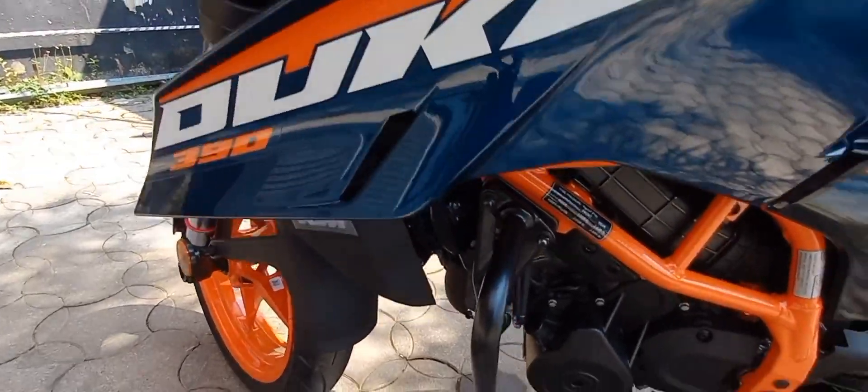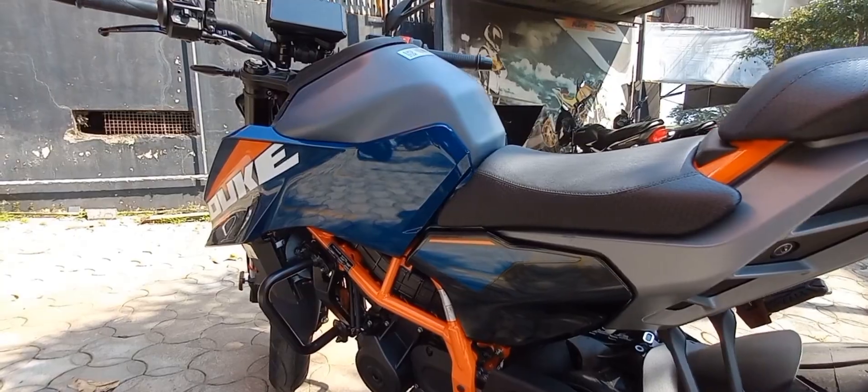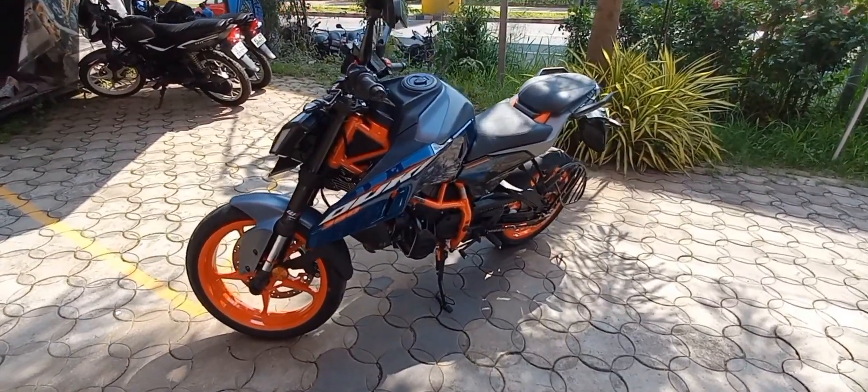With both front and rear disc brakes, the KTM Duke 390 comes with ABS-2.